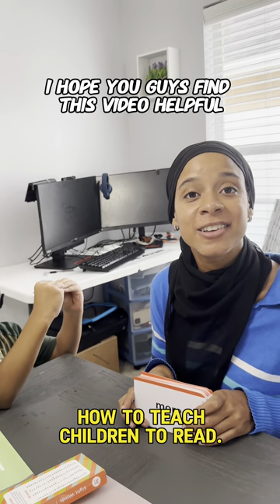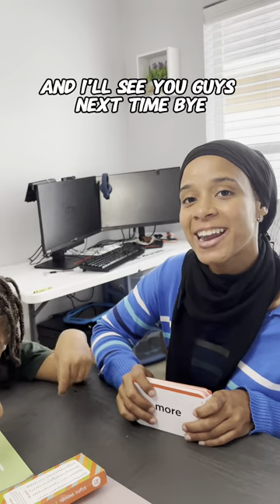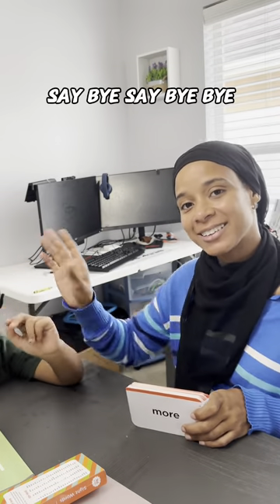I hope you guys find this video helpful. Don't forget to like and share, and I'll see you guys next time. Bye! Say bye, Ra. Bye.